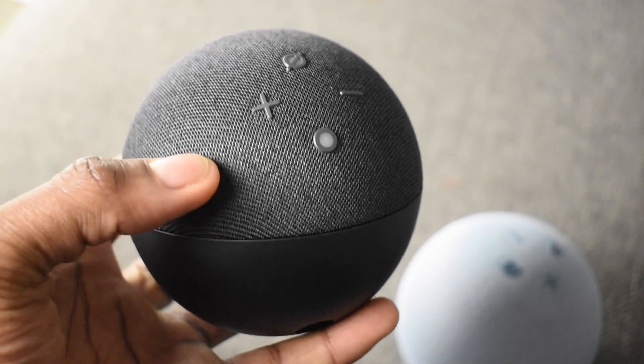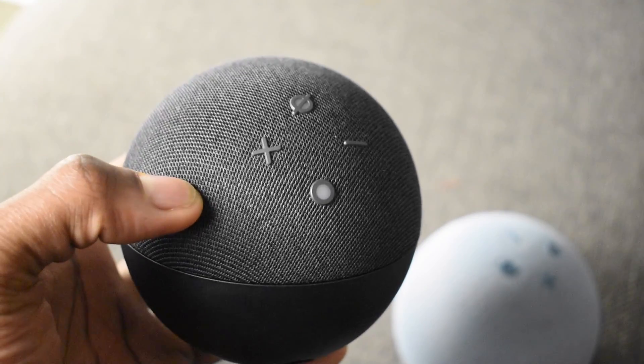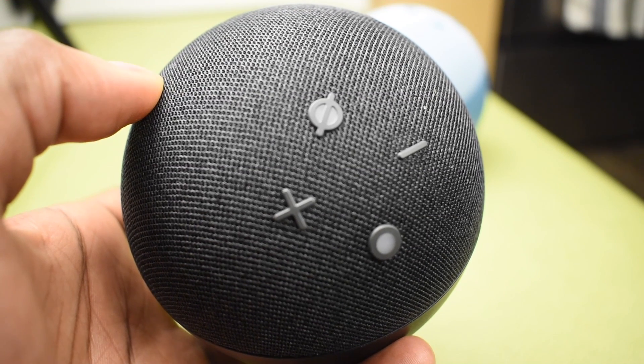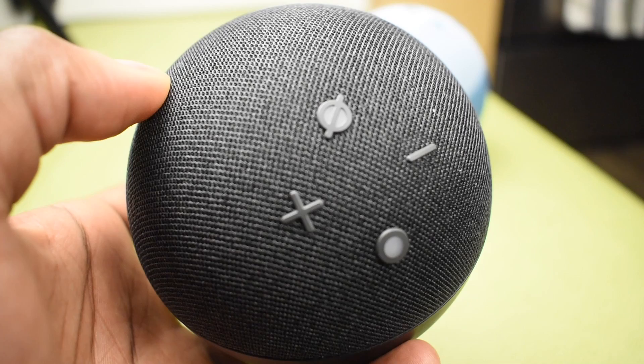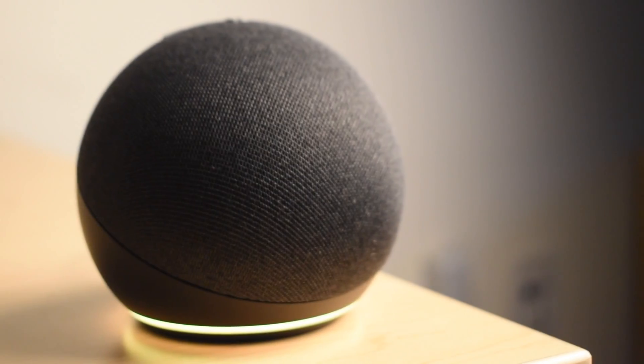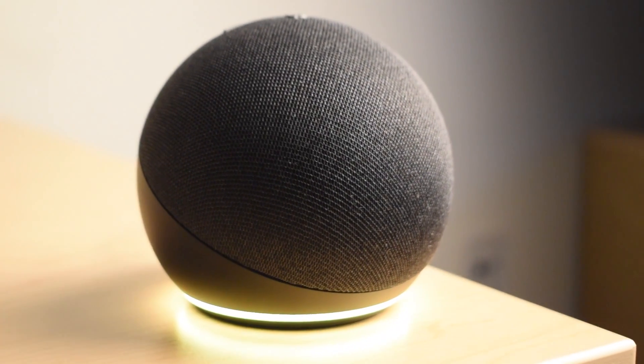Amazon recently came out with the fifth generation Echo Dot, and by far this is Amazon's most popular smart speaker. That makes sense because it's compact, small, convenient, and you have any piece of information you want to know just at the command of your voice. This one comes with improvements from the previous generation in both hardware and software, so in this video I'm just going to be comparing the two of them, so you know what you may be getting yourself into if you decide to upgrade.